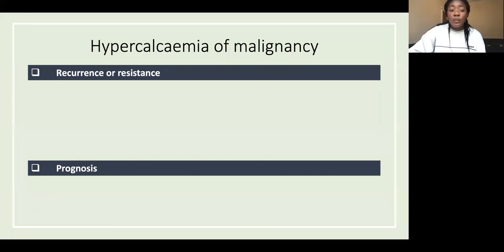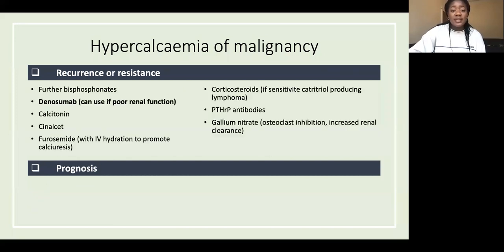Recurrence and resistance are quite common. If that happens, there are an array of drugs to try, and notably denosumab can be used if the patient has poor renal function and can't have bisphosphonates, because denosumab is not renally cleared.